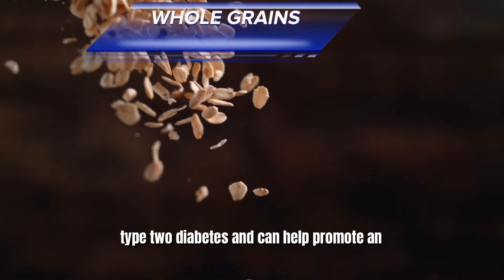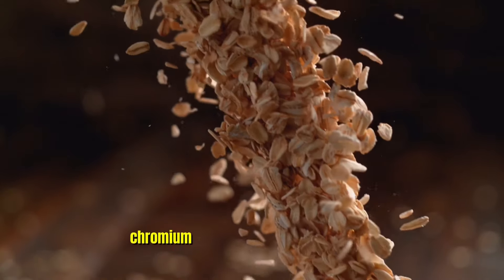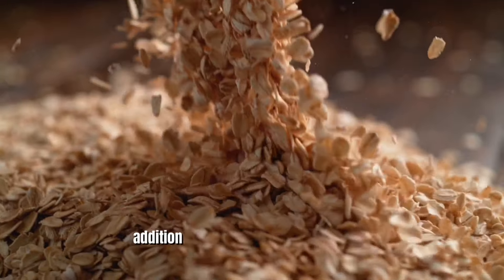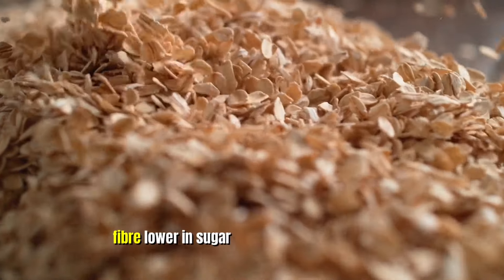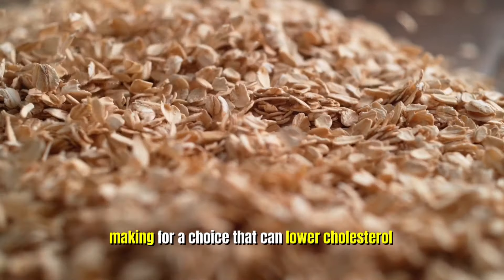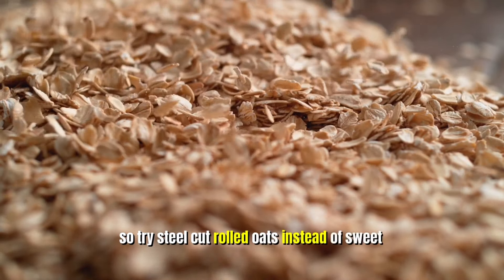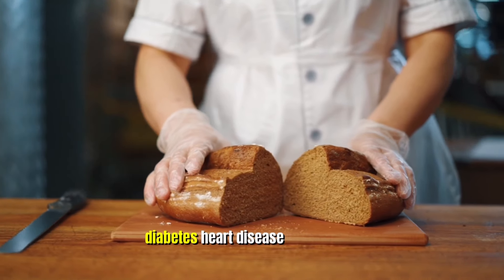Three: Whole Grains. Oats and other whole grains are packed with folate, chromium, B vitamins, and magnesium. In addition, these foods are high in soluble fiber and lower in sugar than other carbohydrates, making for a choice that can lower cholesterol. Try steel-cut or rolled oats instead of sweet cereals. Simple carbs can cause diabetes, heart disease, and obesity.